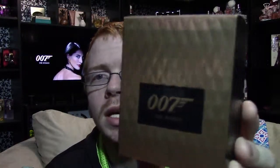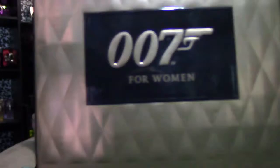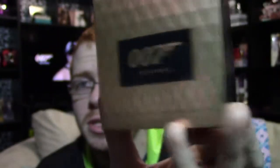So the box looks like this — it's kind of a bronzy color with a panel on the front that says '007 for Women.' On top it's black in reverse with '007 for Women' printed there, and then the back is just the same as the front. Both sides are black with that kind of diamond-shaped pattern.